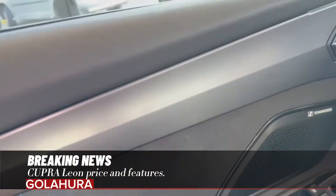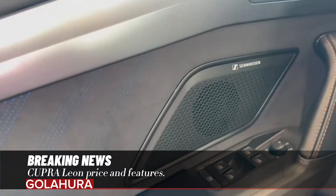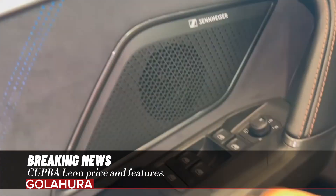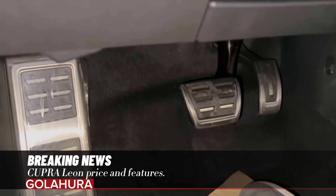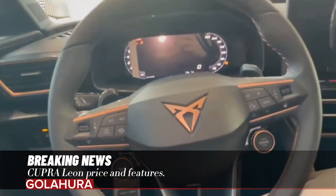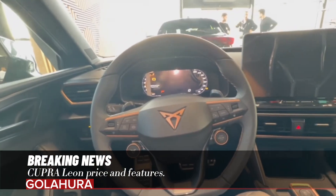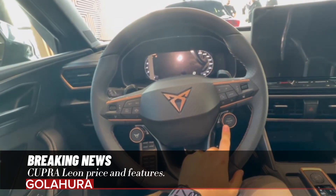The new Cupra Leon is initially available with a 1.5 eTSI mild hybrid (MHEV) automatic transmission gasoline engine option. In the future, versions with different power and transmission options are planned. Designed at the Martorell facilities of the Spanish manufacturer, the model adopts an environmentally friendly approach with new generation powertrains and improved quality materials.